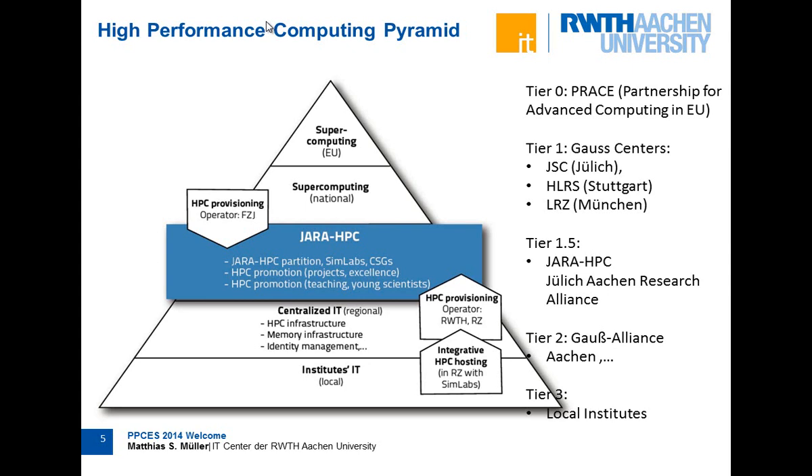We also have something special called JARA HPC. JARA stands for Jülich Aachen Research Alliance. Together with Jülich, we jointly operate systems and provide services between the Tier 1 centers, which are the national centers, and the Tier 2 centers, which are the local state centers. For example, you can apply for compute time, and we have shared partitions either on the Blue Gene system in Jülich or at our cluster.